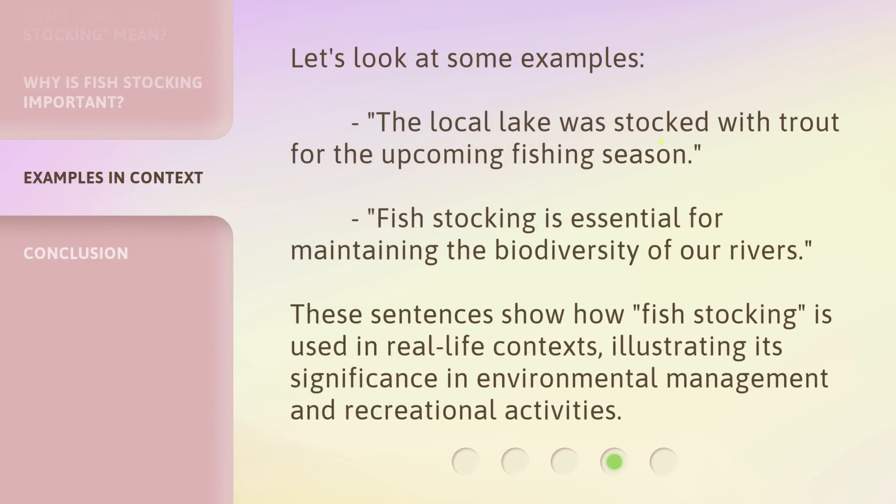Let's look at some examples. 'The local lake was stocked with trout for the upcoming fishing season.' 'Fish stocking is essential for maintaining the biodiversity of our rivers.' These sentences show how fish stocking is used in real-life contexts, illustrating its significance in environmental management and recreational activities.